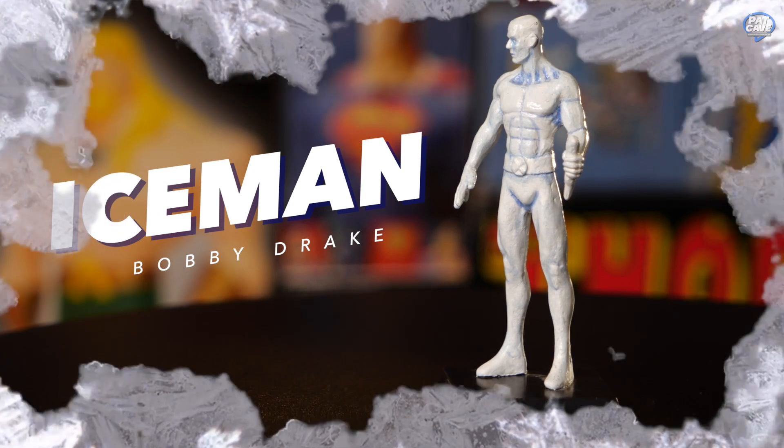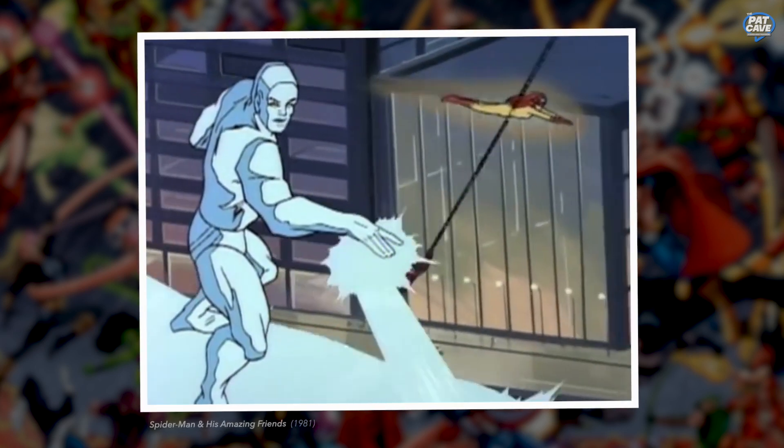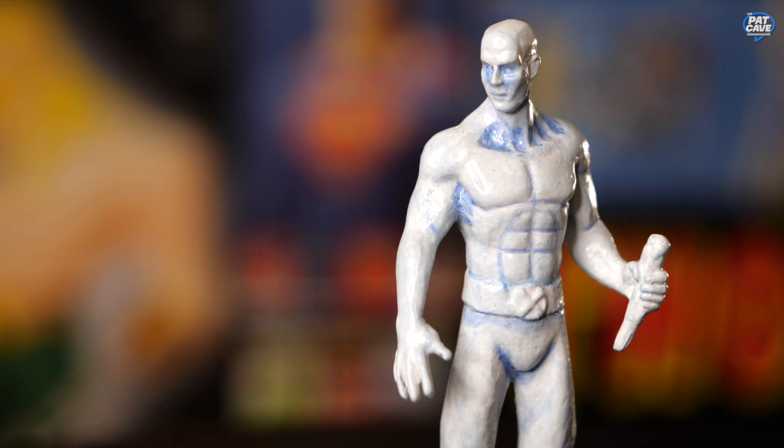Holy cow, that was probably wave one, wave two, and wave three! I'm gonna guess this is Iceman — yeah, he's got an X on his belt, just looks a little boring. Not dissing the X-Men; Iceman actually was one of my favorite X-Men. He's got an iced-out six-pack. I wonder if he has to work out or if he can just sculpt himself.